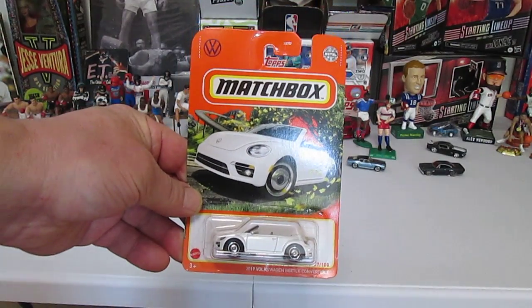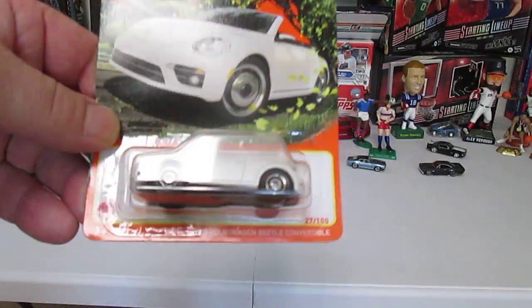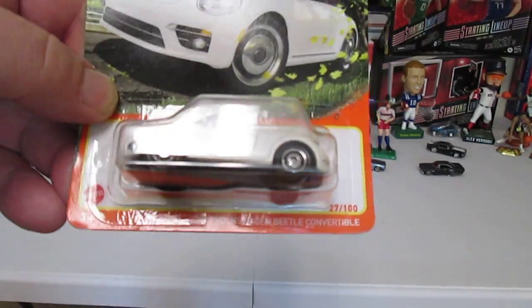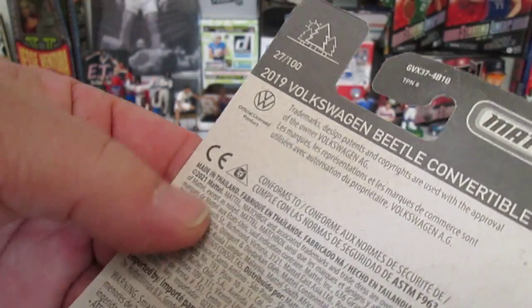Hello and welcome to Timmy's 10 again for an unboxing of a brand new Matchbox. Today we have a 2019 Volkswagen Beetle convertible, Summer 27 of 100, copyright 2021.